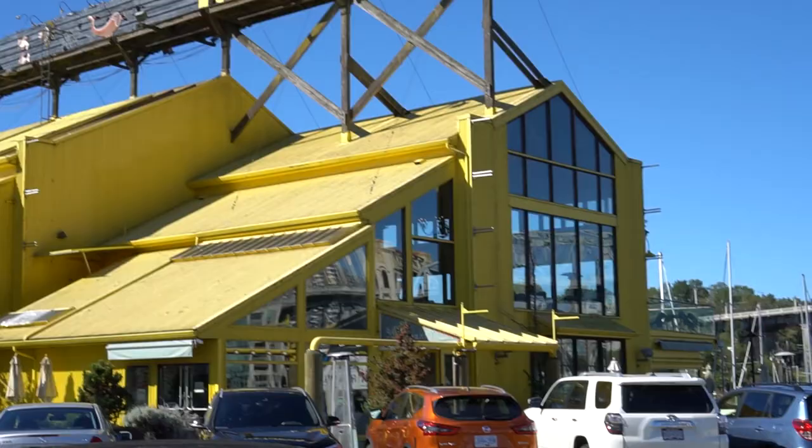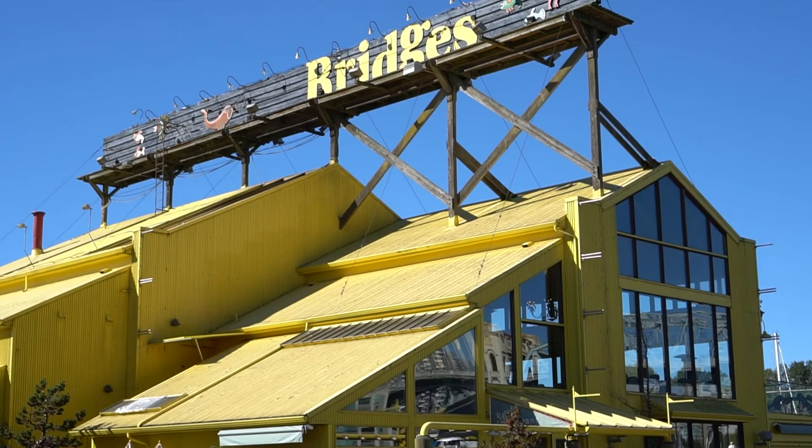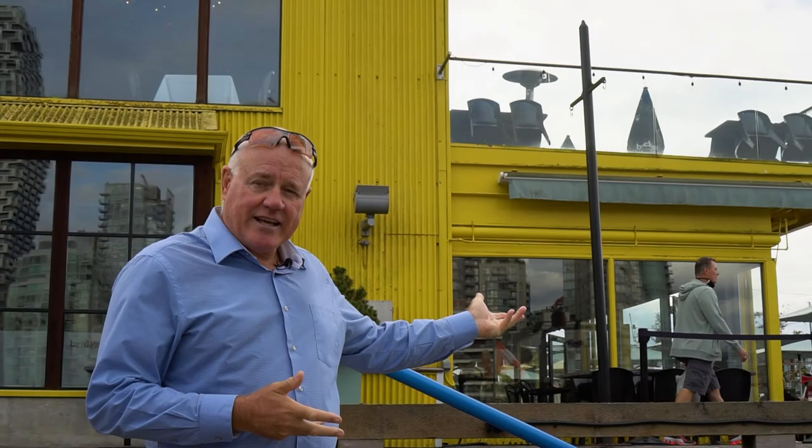Another iconic building is the Bridges Restaurant and Bar. Fascinating place, great food, great service, and look at that outdoor area. It's unbelievable. The views are spectacular.